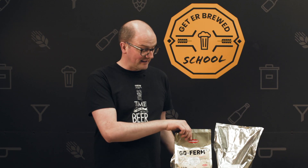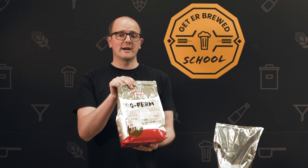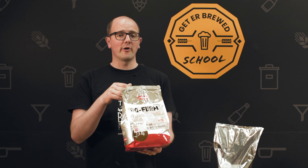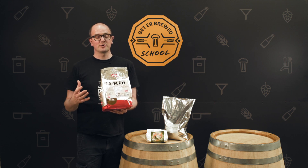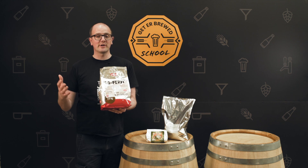One product that I really think you should consider if you're re-pitching yeast is GoFirm. I could give you the long-winded scientific and technical approach, I can send you the sheets, we can do all that. Long story short, it gives the cell membranes extra structure, makes them super strong so that they can be reused time and time again.